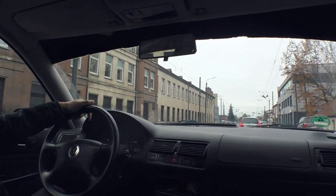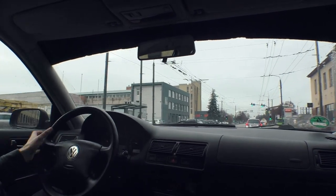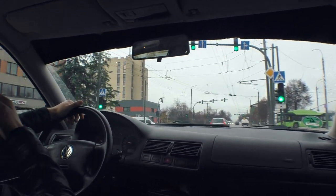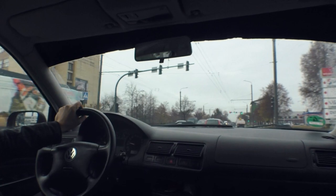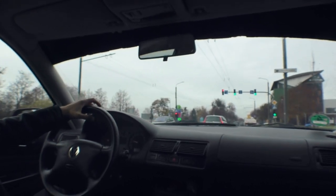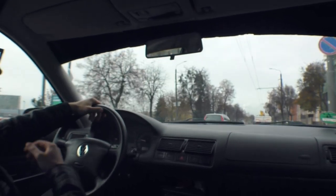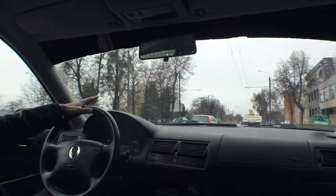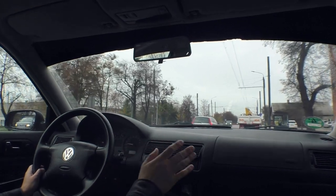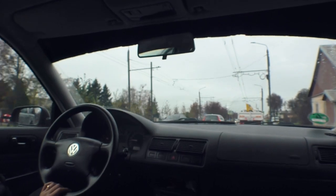Maybe one day I'll make a video with the camera placed somewhere on the bumper so you wouldn't see the car itself, only the city. I'd go around filming and telling you things about this city. I actually like watching videos like that where people just drive around and show the city, but in those videos the entire screen is just the view of the roads instead of the dashboard.